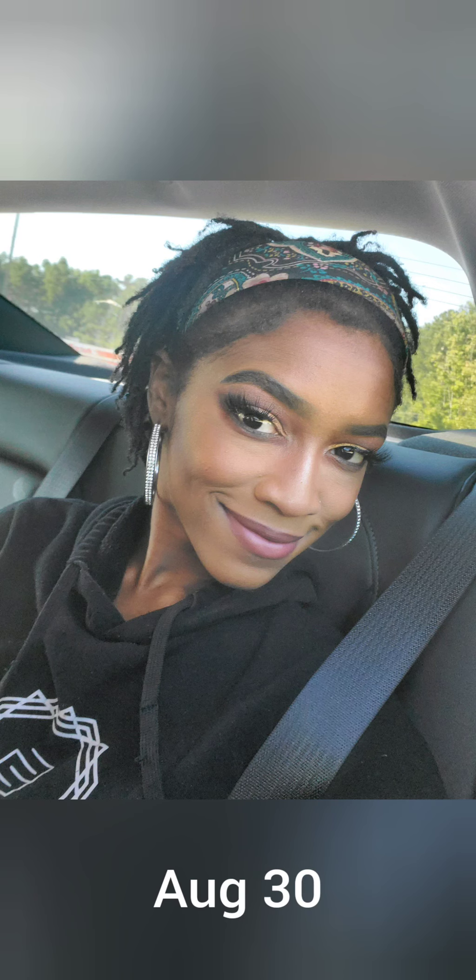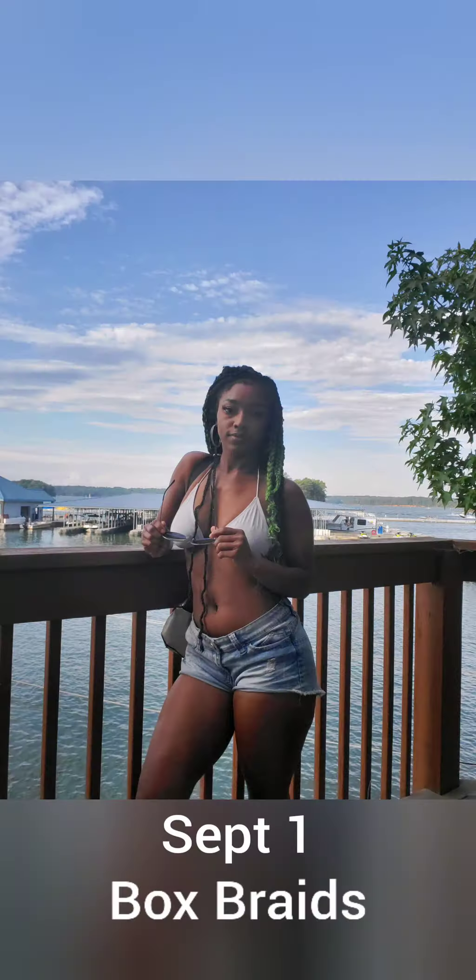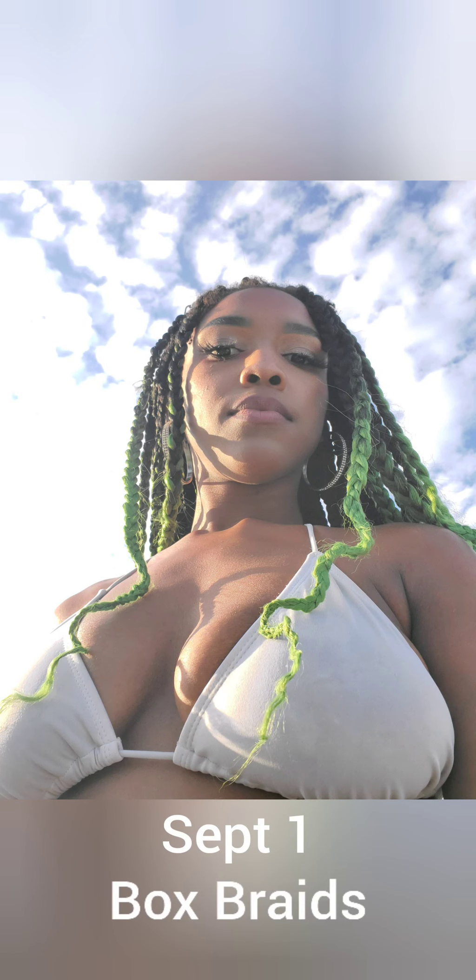Right around this time I started feeling more comfortable with my locks and was feeling kind of cute. But I was just so used to changing my hair that I was itching to do something different. So I did go ahead and install some box braids. I was going to a boat party, so I just had some fun with some green hair — why not?